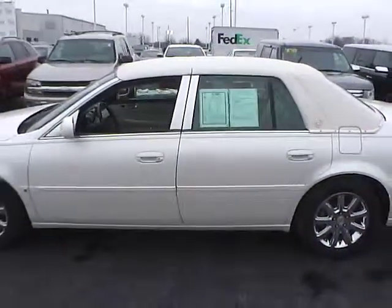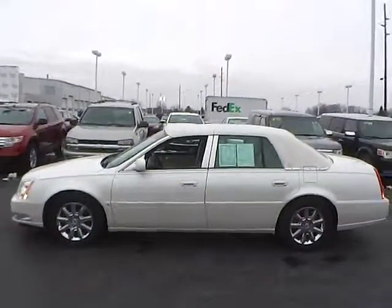Very nice car here. Come see us down at Jim Kine Ford, or visit us online at JimKineFord.com.